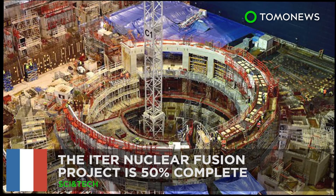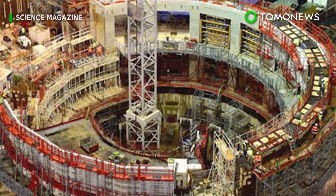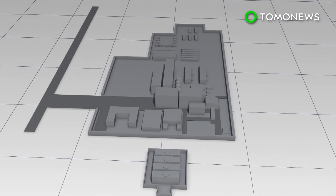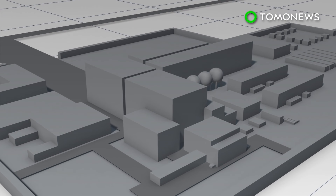The ITER nuclear fusion project is 50% complete. More clean energy than needed by all of humanity? Yes please. Construction on the International Thermonuclear Experimental Reactor in southern France has reached the important halfway milestone.